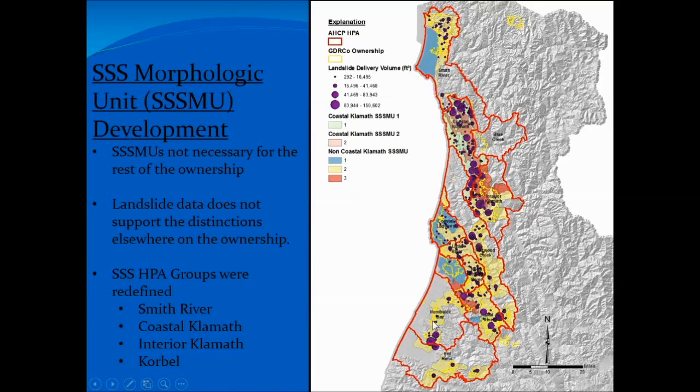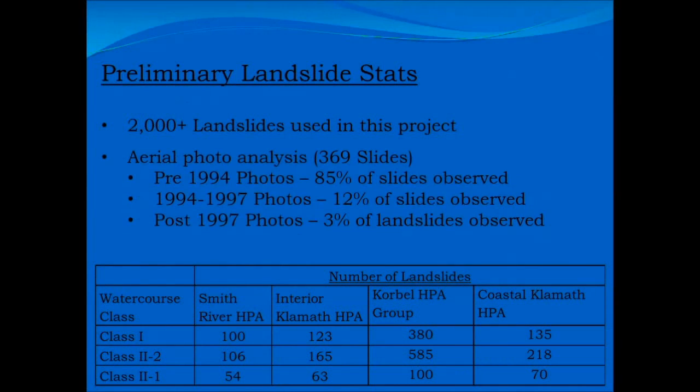The landslide data also supported that. The larger landslides really drive what these buffers are going to look like. If you look up in the coastal Klamath, the bigger landslides are definitely in one zone, and in the other zone there are fewer large landslides. Across the rest of the property, these larger landslides are fairly well distributed. We did notice, however, that there was a need to switch up the HPA groups. Initially, the interior Klamath was lumped in with what we call the Korbel HPA group, and the southern tracts were their own specific group. In the end, we lumped the southern tracts in with the Korbel group, and the interior Klamath needed its own specific area — so it got its own set of Triple S buffers.